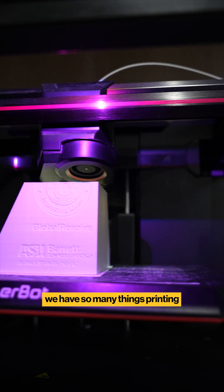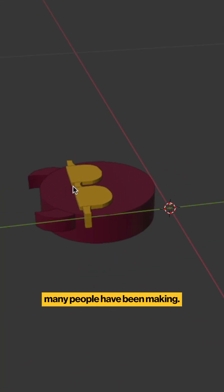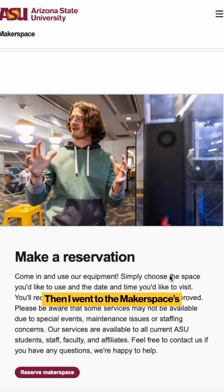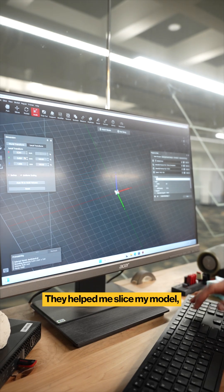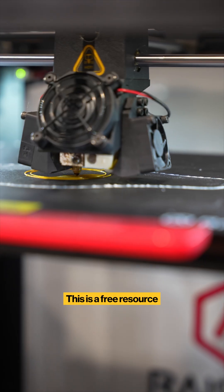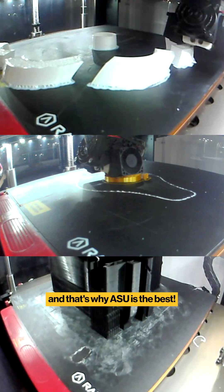You can see we have so many things printing and so many more models people have been making. Before I went to the Makerspace I designed a devil-to-devil guy in a 3D modeling software. Then I went to the Makerspace's website on ASU to reserve our spot. They helped me slice my model then prepared the 3D printer to get started. This is a free resource that's available for all students and that's why ASU is the best.